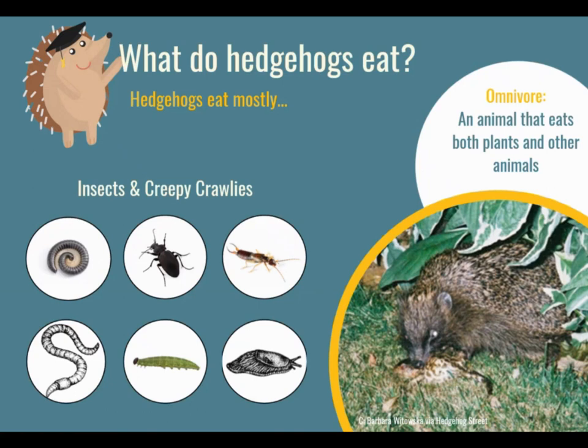But they can eat other things as well. This photograph shows a hedgehog eating a frog, and some people have even seen them eat snakes. Hedgehogs are actually a kind of animal that eats both living animals and plants — there is a special word for this and that word is omnivore. So a hedgehog is an omnivore, and they eat lots of different things.